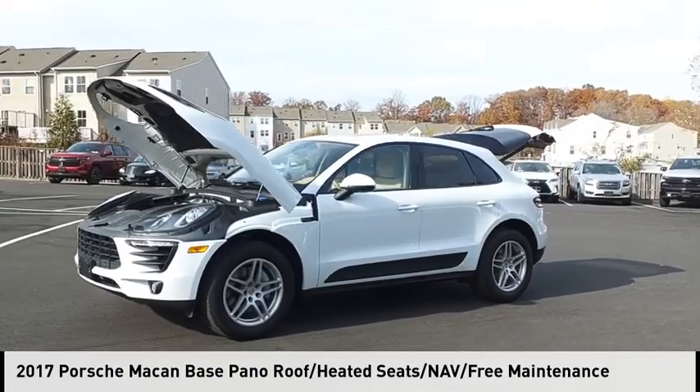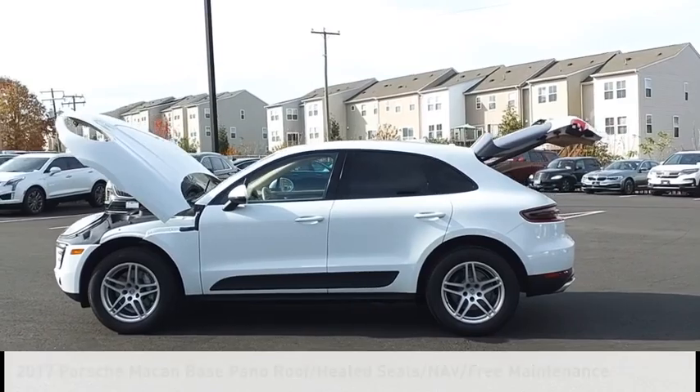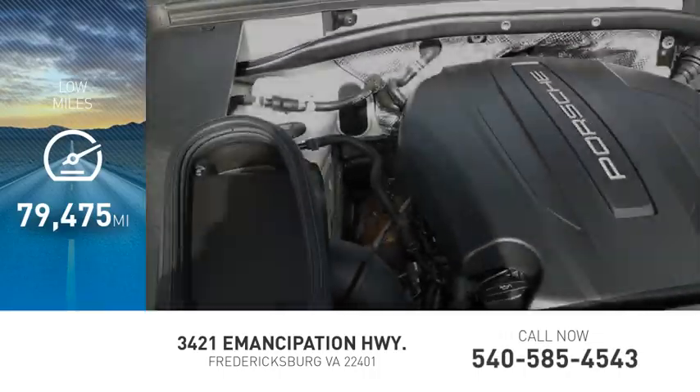Stop by and take a look at the 2017 Macan. This vehicle is powered by an all-wheel drive, four-cylinder, 2.0 liter engine. This vehicle has less than 80,000 miles.